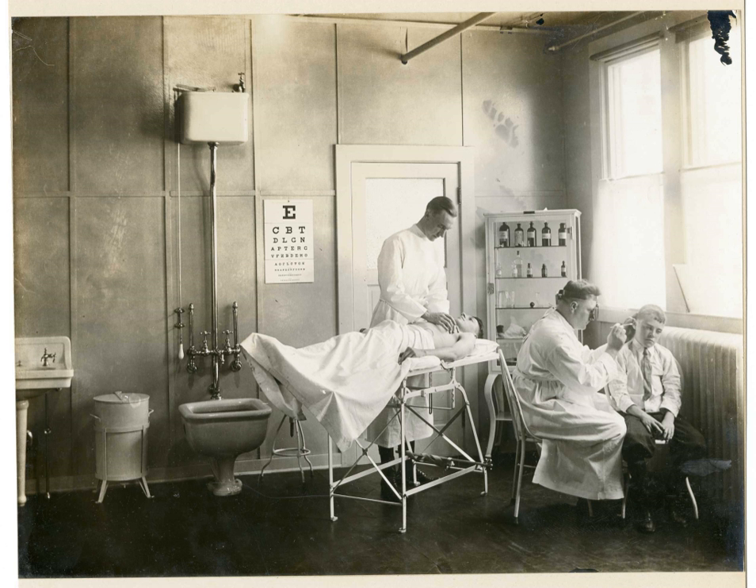A physical examination may include checking vital signs including temperature, blood pressure, pulse, and respiratory rate. The healthcare provider uses the senses of sight, hearing, touch, and sometimes smell — for example in infection, uremia, or diabetic ketoacidosis. Taste has been made redundant by the availability of modern lab tests. Four actions are taught as the basis of physical examination: inspection, palpation (feel), percussion (tap to determine resonance characteristics), and auscultation (listen).